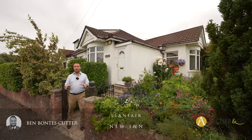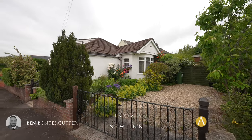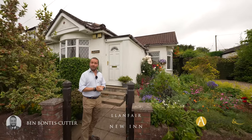Situated in one of the most sought-after roads is this wonderful three-bedroom semi-detached bungalow. Let's take a look inside and see what it has to offer.